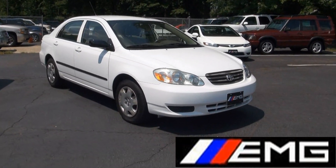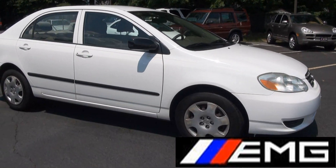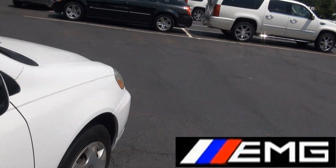Welcome to EMG Auto Sales, once again featuring a 2003 Toyota Corolla CE Edition. If you're looking for something economical and very reliable, this is definitely the way to go.